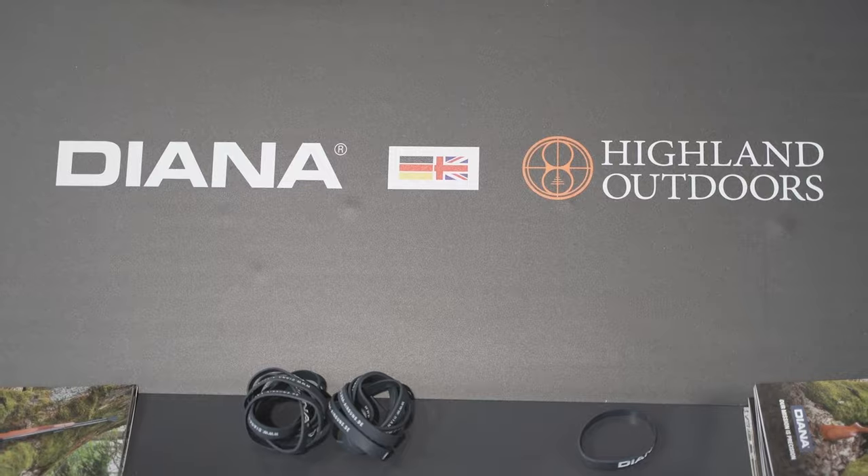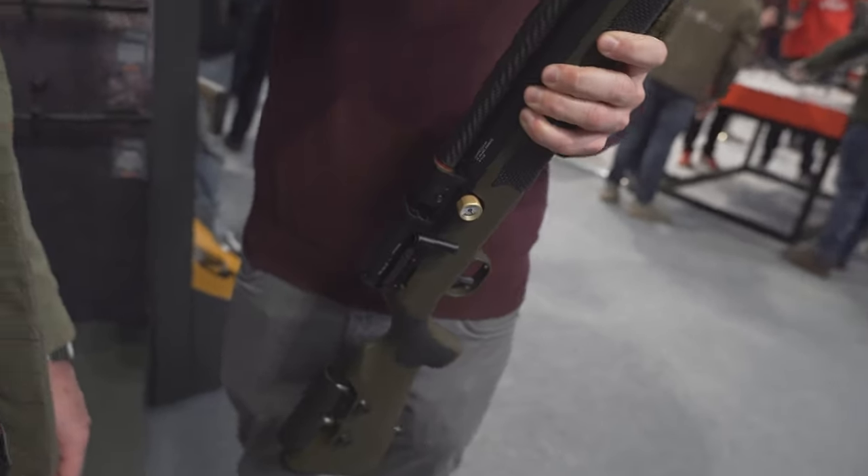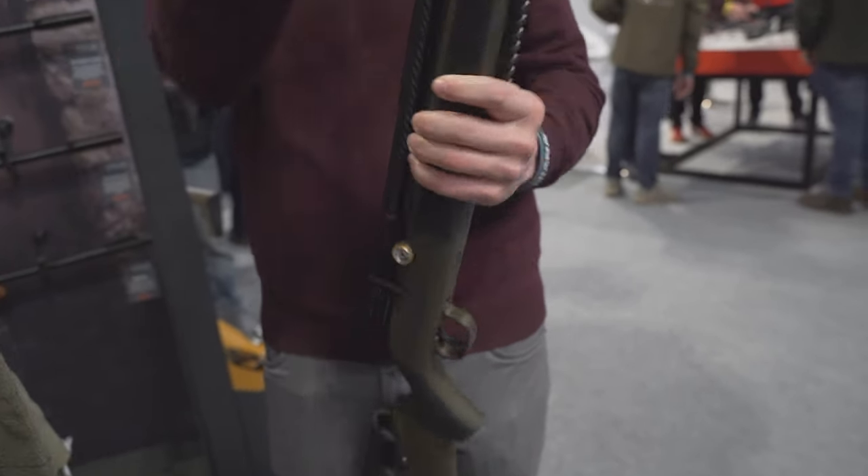Here we are on the Highland Outdoor stand, and I'm with Marcus, who's going to show us the very latest from Diana — a classic brand, reborn. We have the new XR200 here, which is our new PCP air rifle. It's the first one out of a complete series to follow. We're now entering the PCP sector with this item. It's completely made in Germany and comes with two different stock options — here we have the synthetic stock in OD green with rubber inlays for more grip.